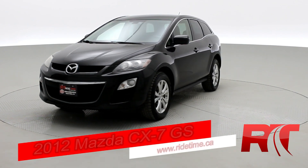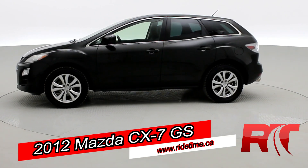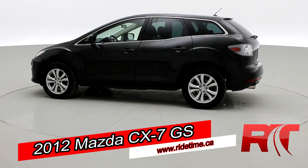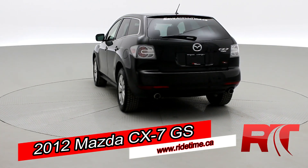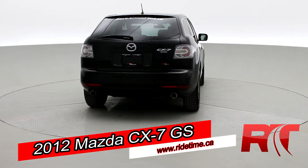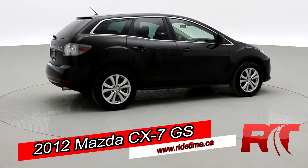We're looking at our 2012 Mazda CX-7 GS with all-wheel drive. We have alloy wheels, tinted windows, and plenty of other features. It's all credit approved, so if you're interested in the vehicle, be sure to check out the link in the description. Looking great in that sparkling black Mica.